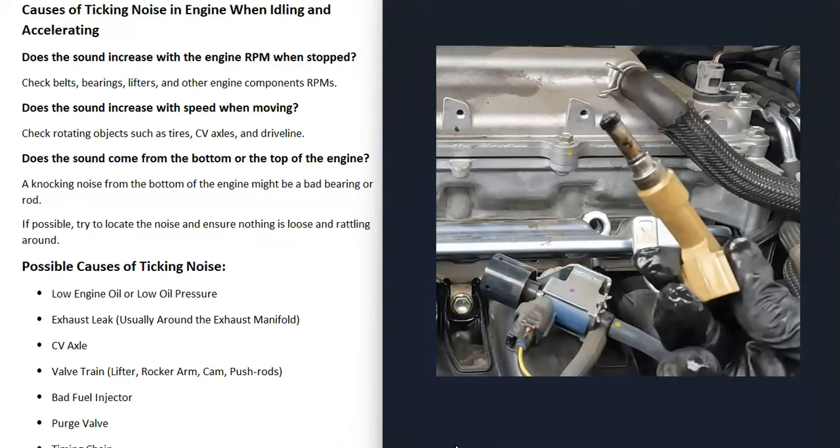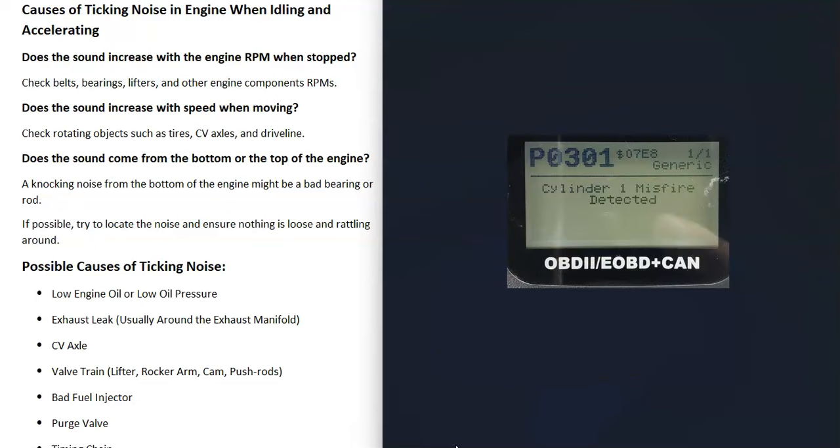The next thing on the list is a bad fuel injector. These can go bad and start causing a tapping noise really badly. Usually when you have a bad fuel injector you're going to get a code — something like P0301, cylinder one misfire, or similar. If you think you have a bad fuel injector, be sure to scan for codes.